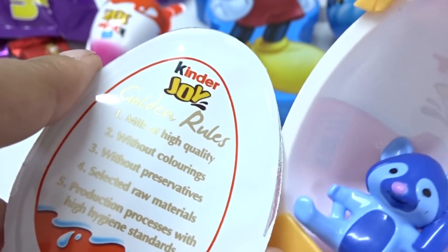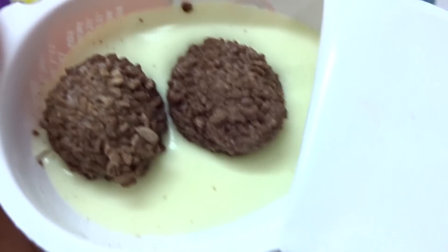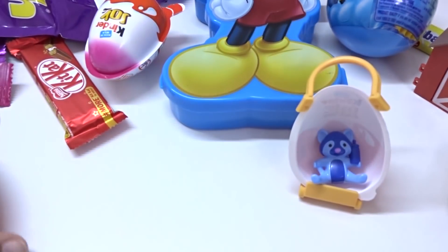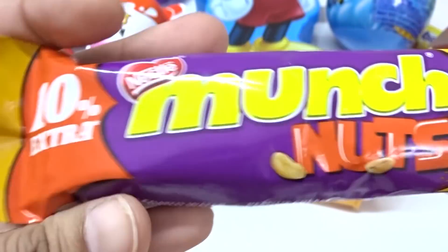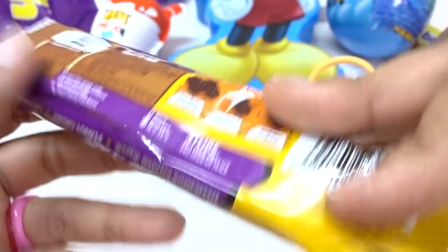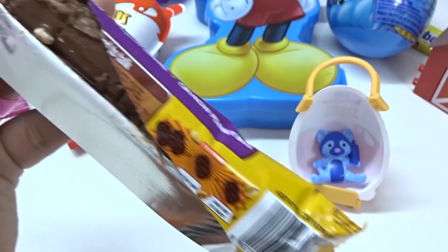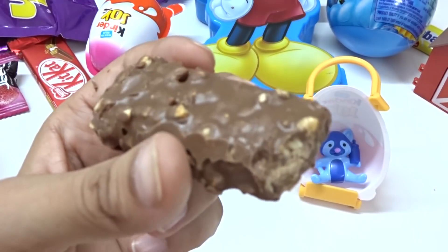Let's open this chocolate — wow, two crispy balls and white cream! Yum yum yum, nice! And yellow orange — let's eat it, yummy!